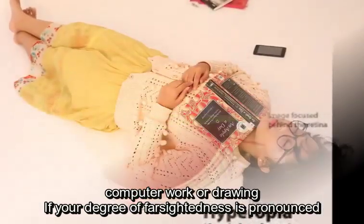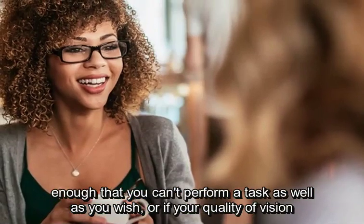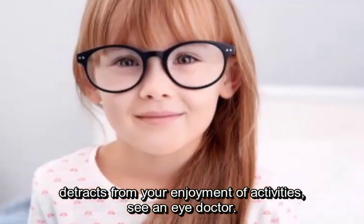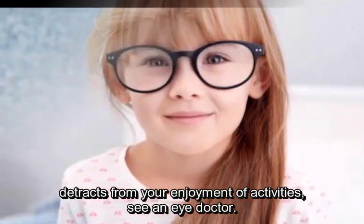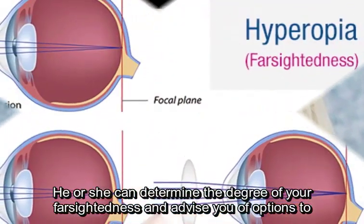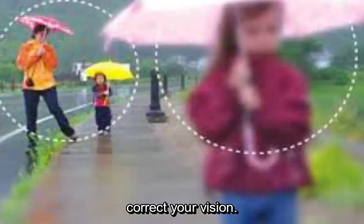If your degree of farsightedness is pronounced enough that you can't perform a task as well as you wish, or if your quality of vision detracts from your enjoyment of activities, see an eye doctor. He or she can determine the degree of your farsightedness and advise you of options to correct your vision.